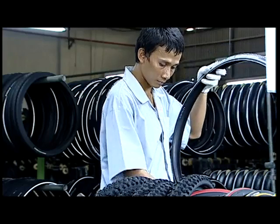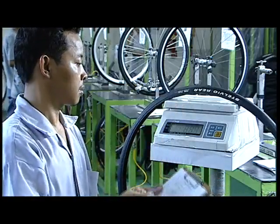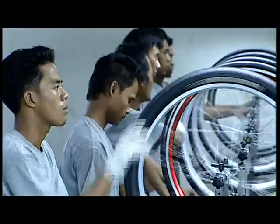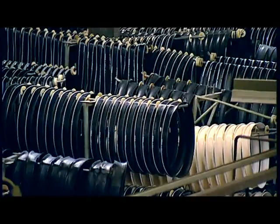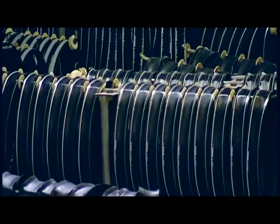At the end of the production process, strict quality control awaits each tire. Tire by tire, they are taken for careful inspection. Permanent random sample checks are made of weight and for runout. Only in this way can we ensure that daily, many thousands of only the highest quality Schwalbe tires leave the factory.